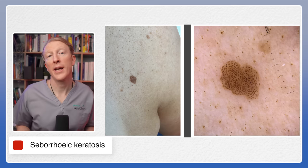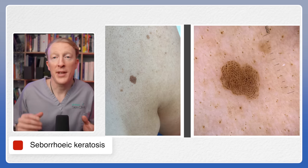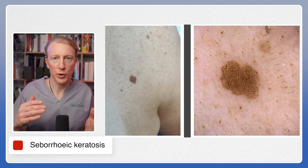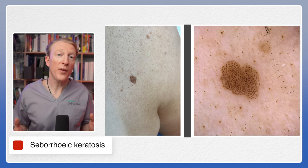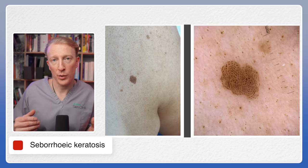This often is the reason why people present to have them checked. This lesion is a common type of seborrheic keratosis that I see. A patient will often tell me that their mole has become dark, but actually false tan has become trapped in the grooves. You can see that on this otherwise skin-coloured seborrheic keratosis. So false tan, although not harmful, can often highlight those seborrheic keratosis.